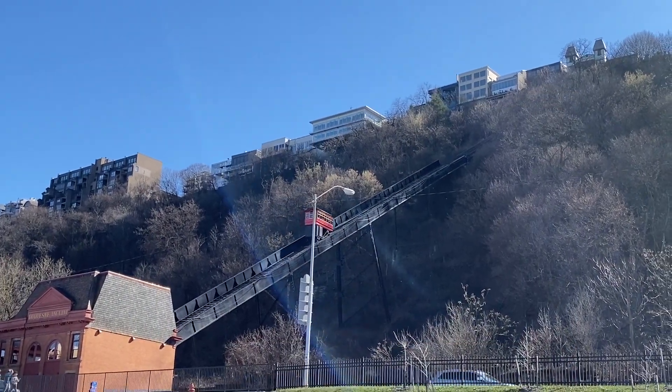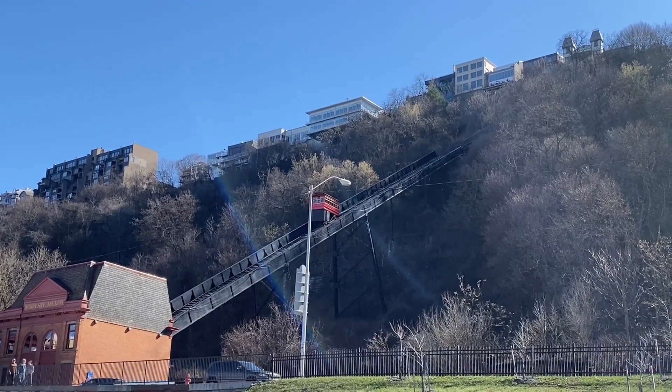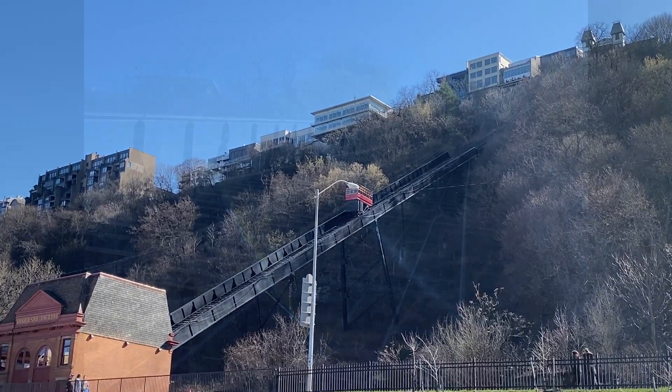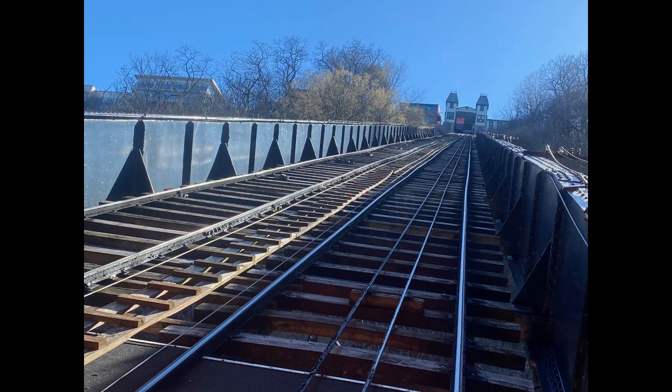The incline eased the commute up and down Mount Washington for workers. Conventional railroads can only go up a grade of roughly 6%, or 3 degrees. The incline takes a railway nearly vertical, up a slope of 30 degrees, to a total elevation change of 400 feet.